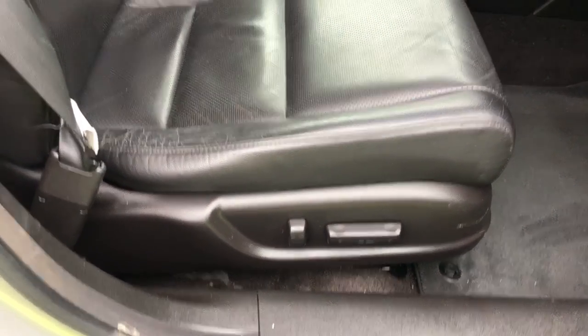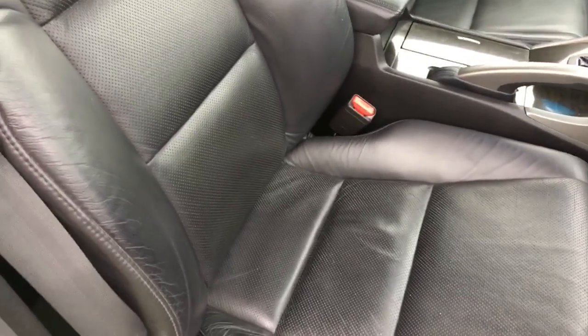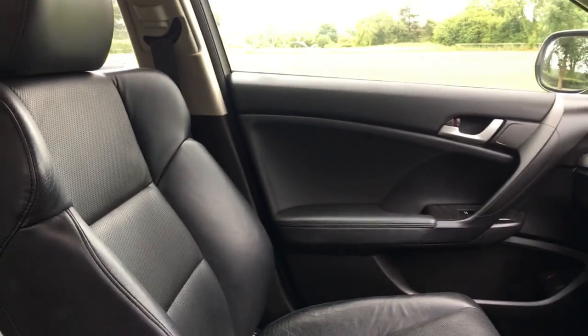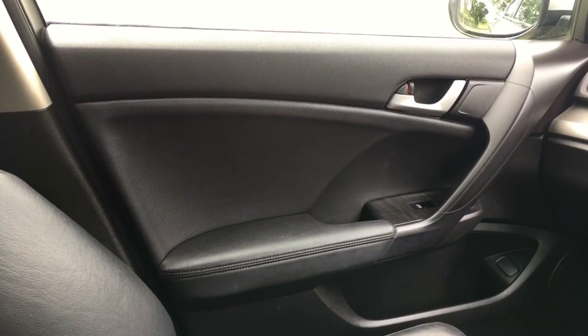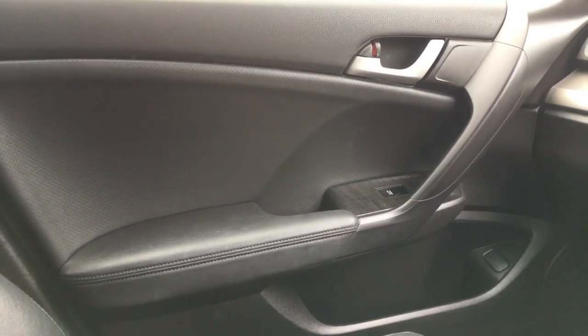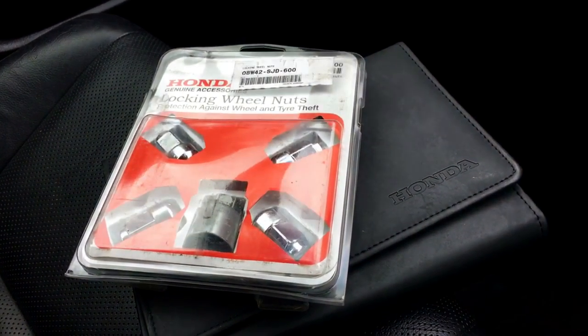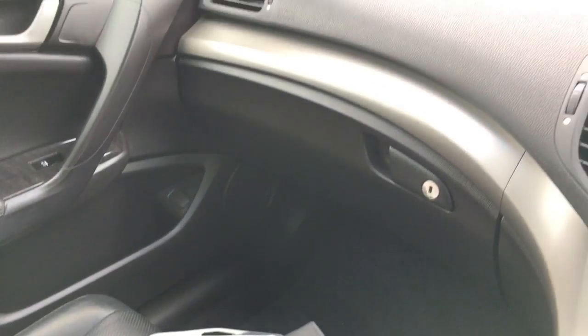You've also got electric power adjustment on the driver's seat — I'll move that so I'm not hiding anything. Lovely condition there. The passenger seat is in equally lovely condition. And just to show you, there's the full owner's manual pack and the original lock and wheel nut key for the car — all important, of course.